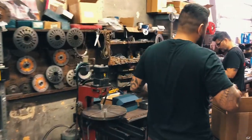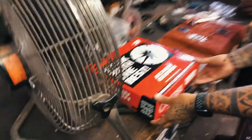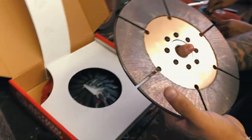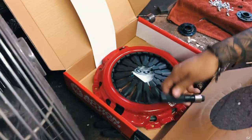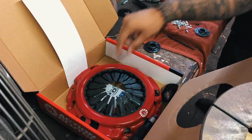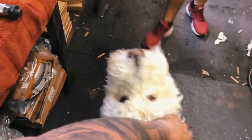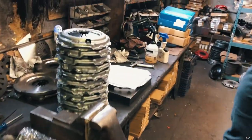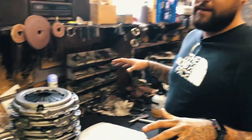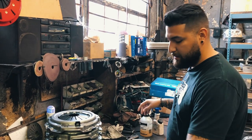This is our lineup of discs, flywheels, things like that, alignment tools. And then this is where we do a lot of the assembly work. This is my pops, by the way. So check it out — we got the Iron Man. Fun fact: everything you see here is over 60 years old. Everything we have here has never been replaced — you can see how beat up the tables are.